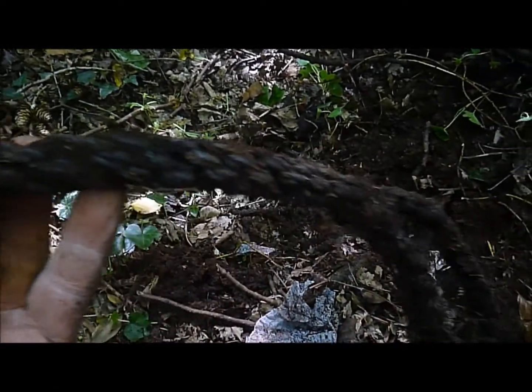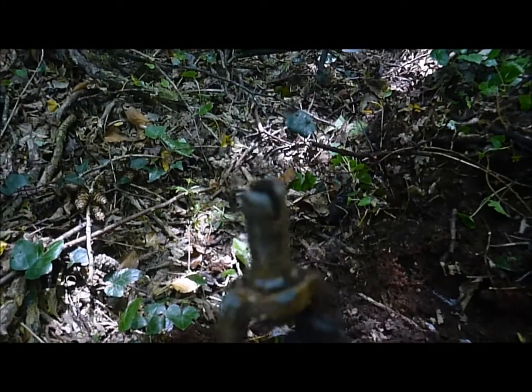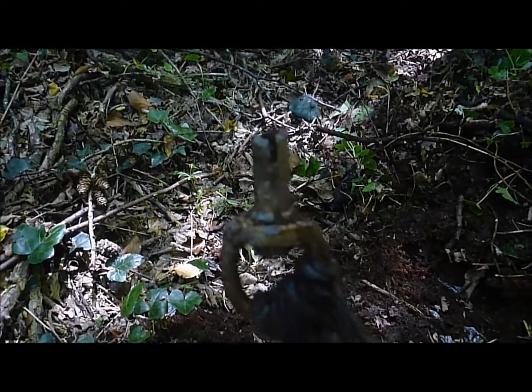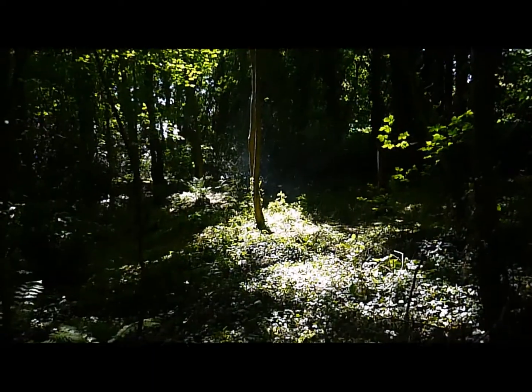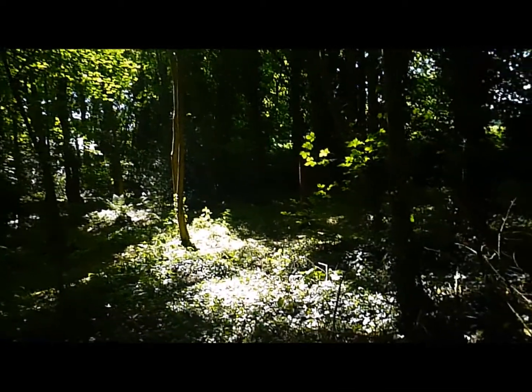Next up, a dog lead. Quite a strong one, but the end hasn't been too strong — it's broke off. That's the woodland. Nice to get into the shade of the trees; very hot day when I was detecting.